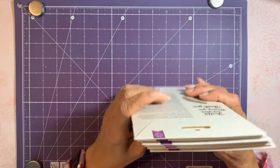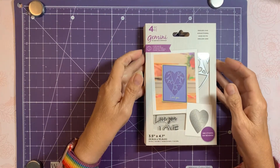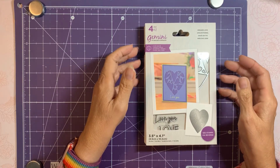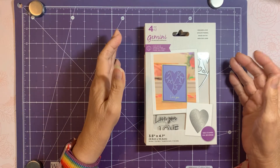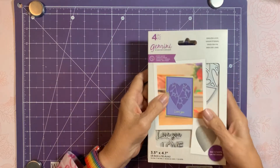I thought about it for a while before I decided to go ahead and get these, but the more I saw them demo them the cuter they were, and you can make a really cute shaker card with these.